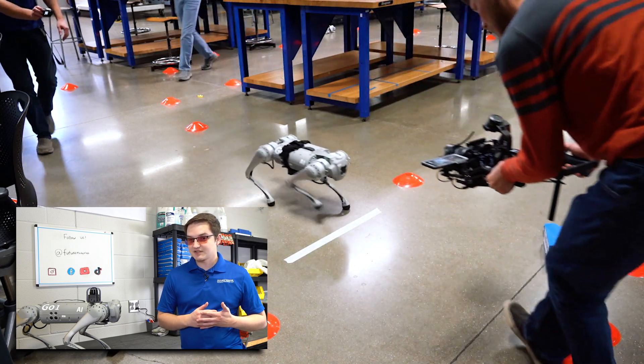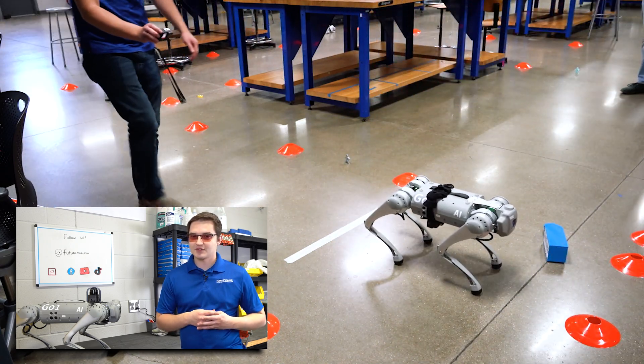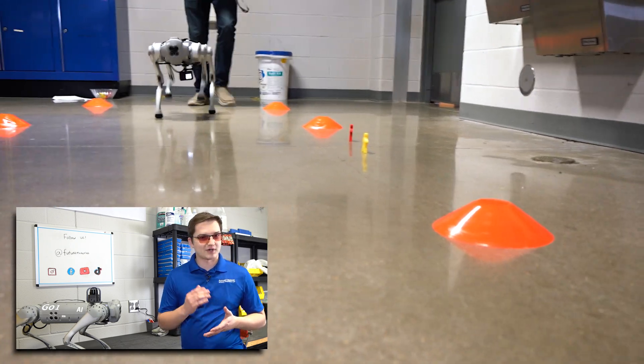Elon Musk actually did this at the SpaceX launch site. He has two Boston Dynamics robot dogs that go and do inspections right after the launch.